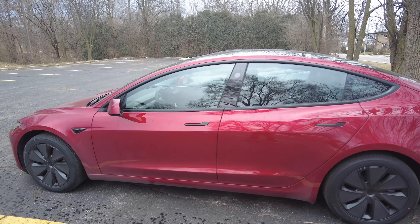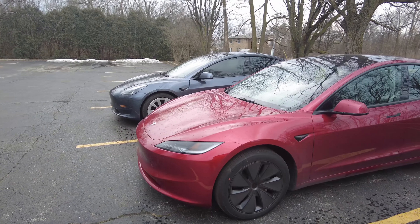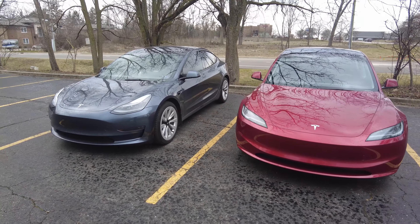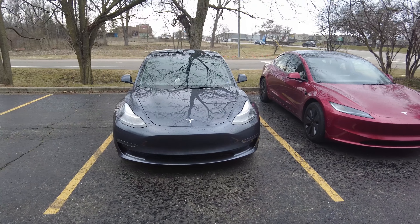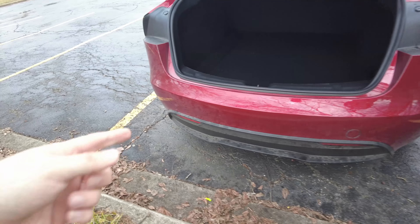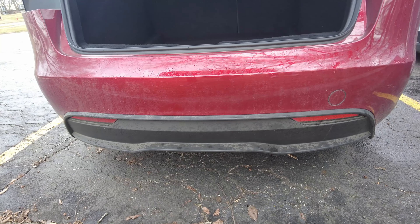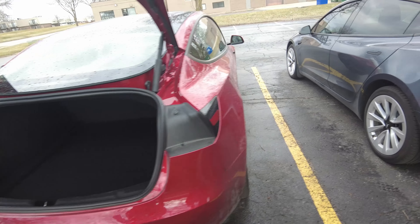Starting on the outside, you can tell right away it has a facelift — smaller headlights, a more aggressive front end, and the color is so much brighter with the new ultra red color. From the side, you really cannot tell them apart with them being around the same length and design. Spinning around back, the bigger external changes are the taillights being attached to the trunk and a really nice sporty back bumper compared to last year's model.